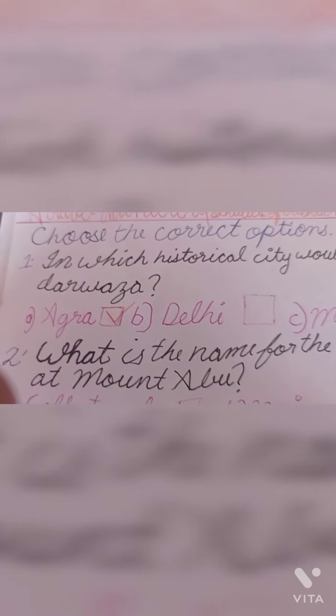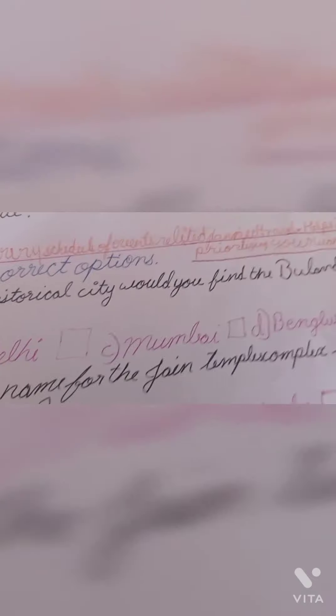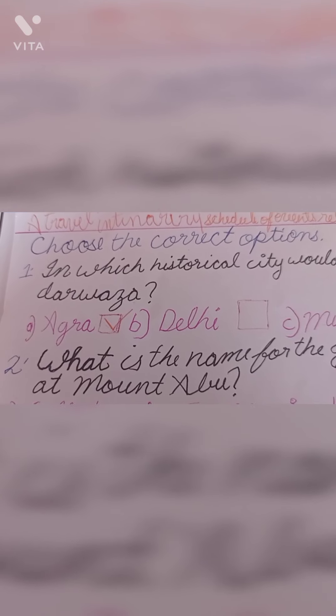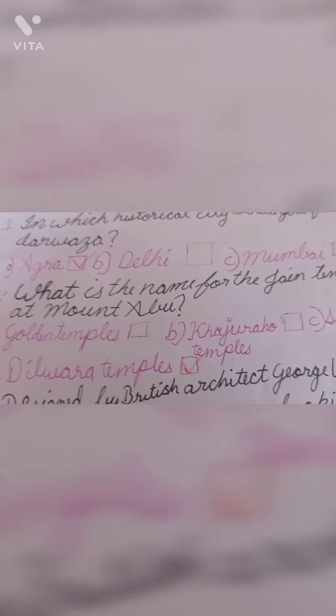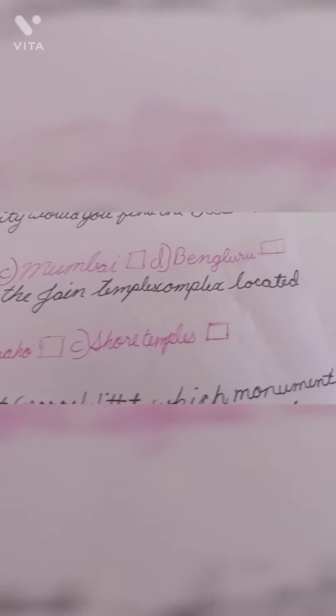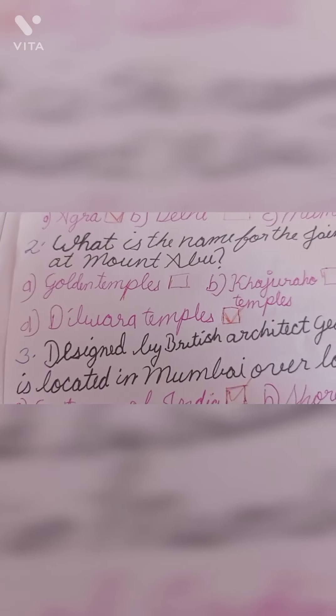Choose the correct option. Question number 1: In which historical city would you find the Buland Darwaza? Answer is option A: Agra. Question number 2: What is the name of the Jain temple complex located at Mount Abu? The correct answer is D: Dilwara Temples.